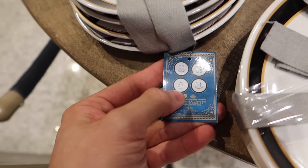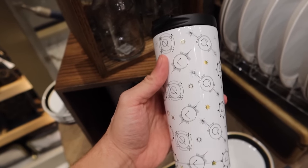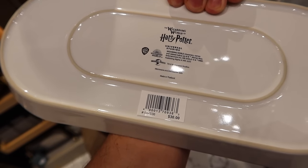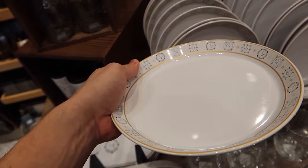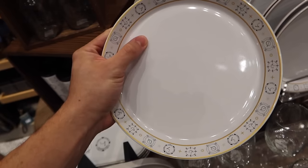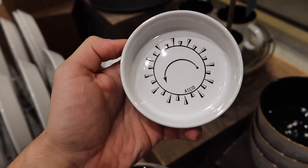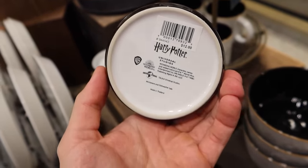The four plates feature Expecto Patronum, Expelliarmus, Lumos, and Wingardium Leviosa. Here's a tumbler for $21. Check out this serving dish — I like the shape of it as well as the black and gold rim, $30. For $19 they have released a brand new dinner plate. What's nice about this is it's like a half plate, half bowl — a very deep plate with spells all around the rim. $17 for the stemless glass, which is very pretty. $12 for this Accio dish — like a little mini side dish, condiment dish, or trinket dish.